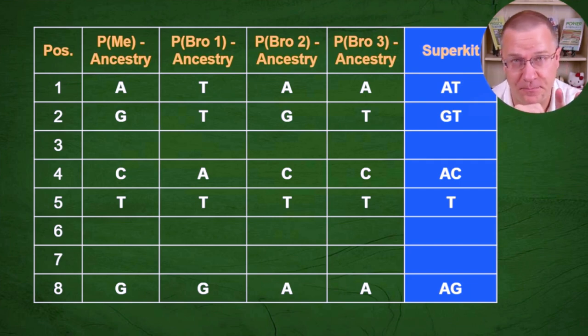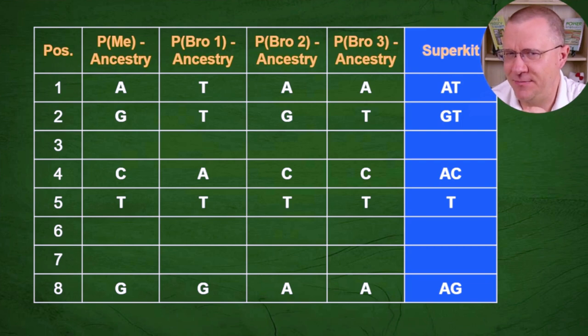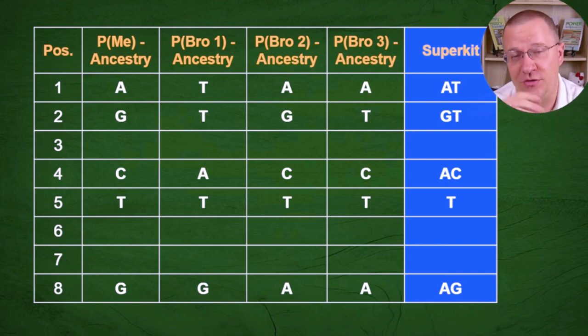However, when we get to something like number five we see T's all the way across. Now we could have all just inherited a T because that's all he had to give — he was TT — or he might have been some other letter combined with T and we just inherited the T side. We don't know which one it is. If you had a lot of kids and it was all showing up as one letter you could make the assumption that it is TT, but the number of kids you would need to confidently say that is probably in the neighborhood of six to ten. And even then there will be some cases where you're incorrect, and when looking at 500,000 places, even a small chance of being incorrect results in a large number of incorrect calls.